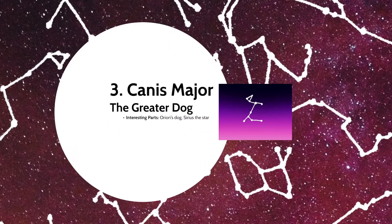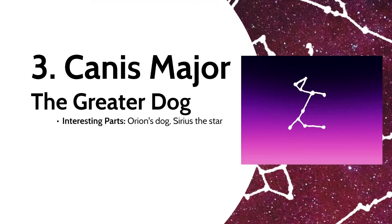After is Canis Major, the Greater Dog, who is one of Orion's faithful dogs. The brightest star in this constellation is Sirius, right at the dog's collar. So for any Harry Potter fans, you can probably easily associate Sirius as part of the Great Dog constellation.